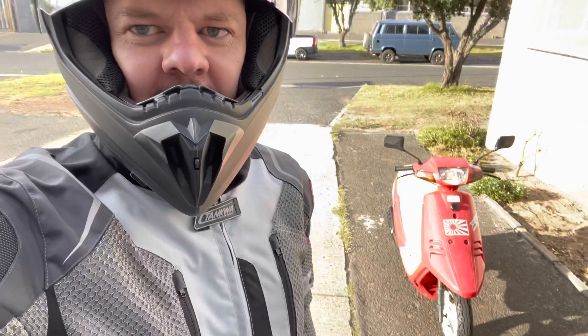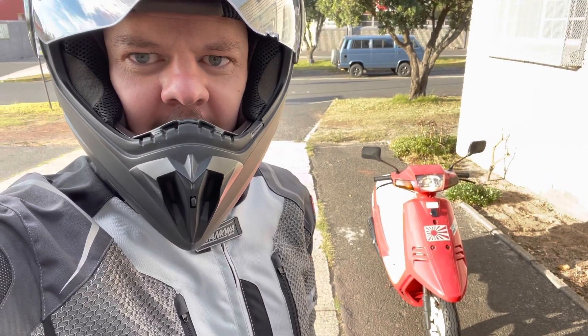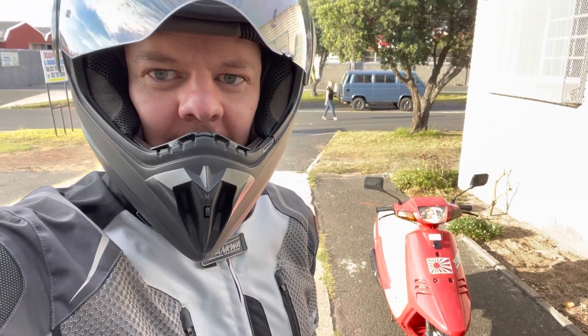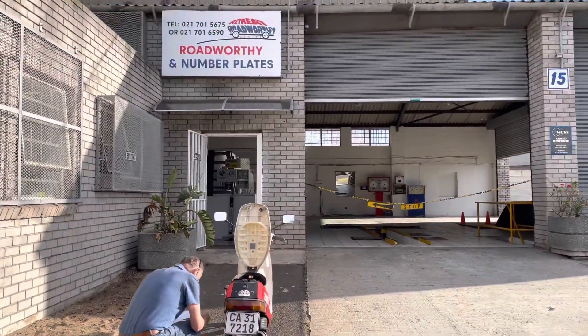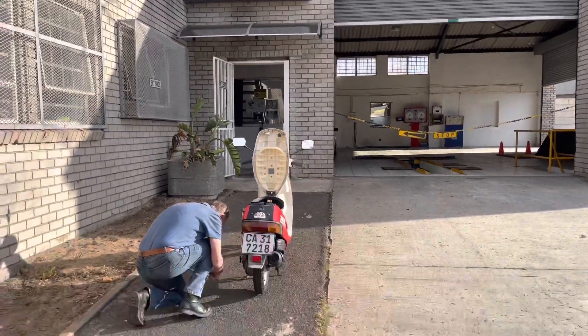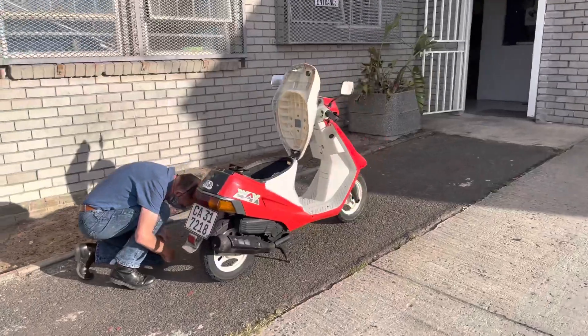Made it to Retreat in probably just about 25 minutes, running smooth and ready to do the roadworthy. Let's hope she passes. The inspector wasn't too keen on me videoing the whole process, but let's let him do his job and see if she passes.